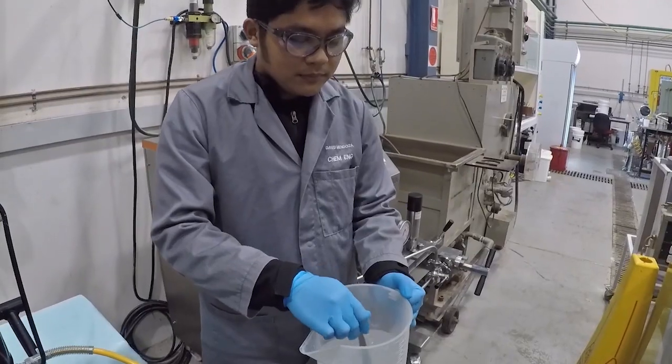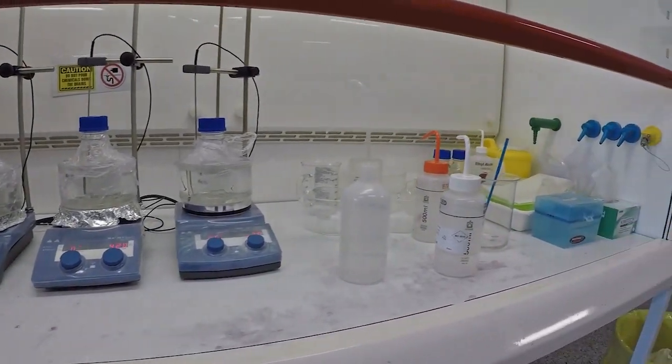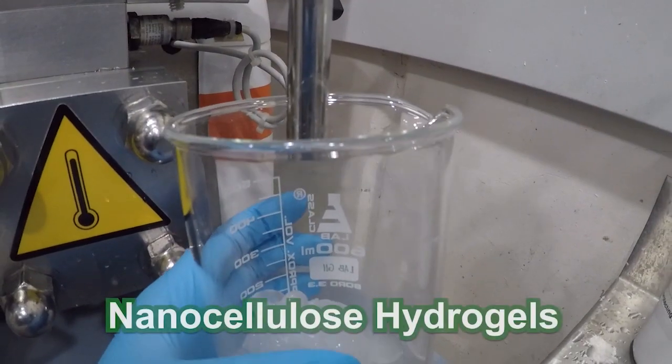This paper pulp, for example, can be broken down into tiny cellulose nanofibers as small as a billionth of a meter. We introduce different chemical pretreatments on cellulose and apply mechanical forces to produce nanocellulose gels.